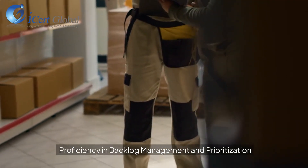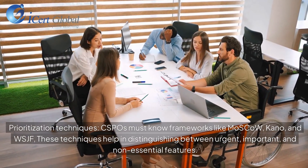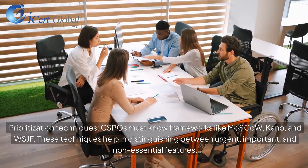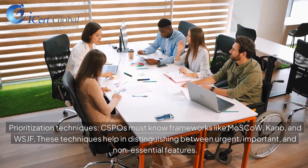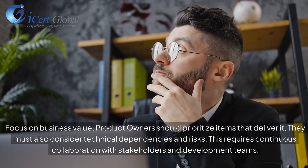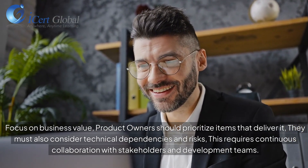Proficiency in backlog management and prioritization is key. CSPOs must know frameworks like MoSCoW, Kano, and WSJF. These techniques help distinguish between urgent, important, and non-essential features. Product owners should prioritize items that deliver business value, while considering technical dependencies and risks. This requires continuous collaboration with stakeholders and development teams.